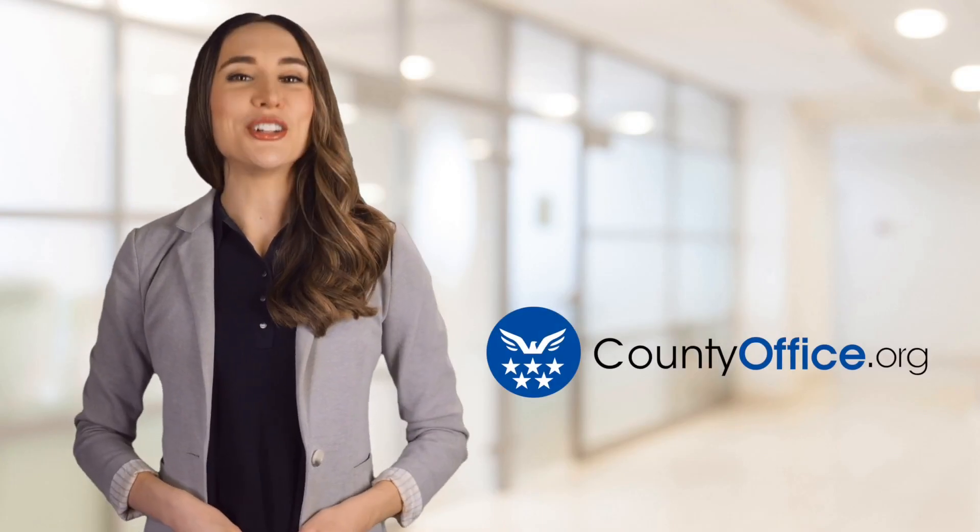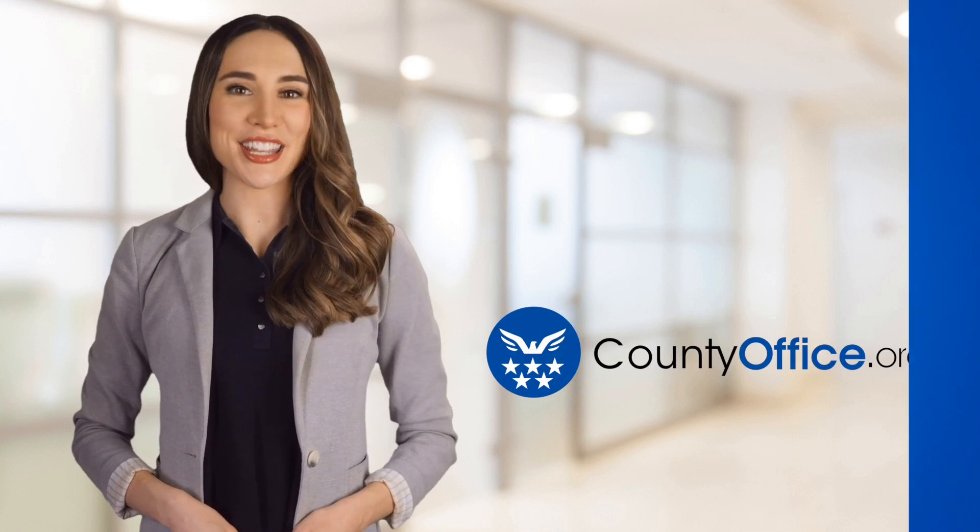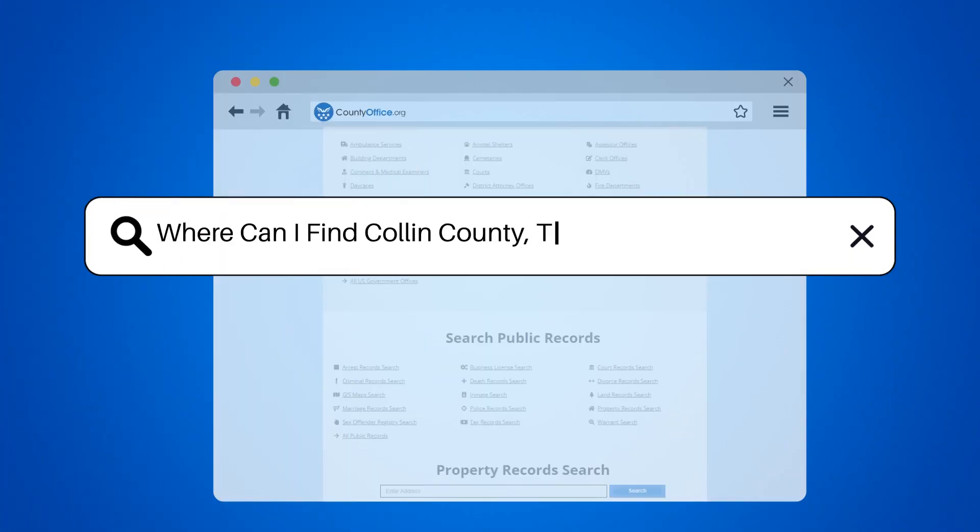Welcome to County Office, your ultimate guide to local government services and public records. Let's get started. Where can I find Collin County, Texas property records?